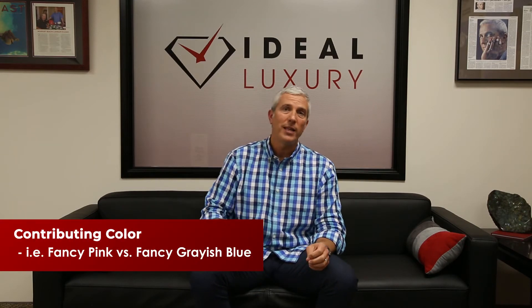The contributing color is also significant. You may recall that the Hope Diamond was a grayish blue, while the Winston Legacy Pink is a vivid pink versus fancy dark grayish blue. One has the contributing color gray. That can contribute to a diamond's value. Most diamonds, if they're a straight blue or a straight pink, are considered more valuable than those with a contributing color.